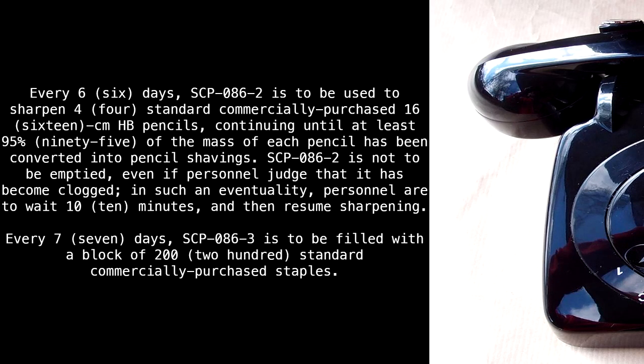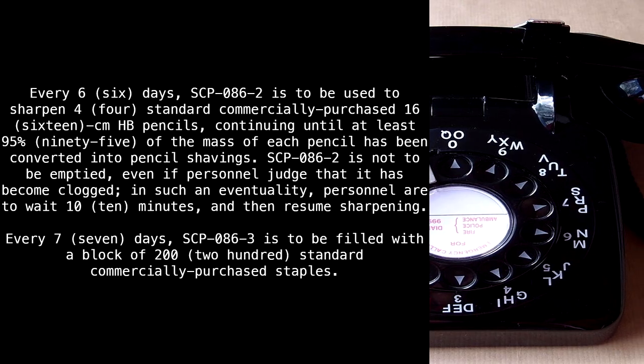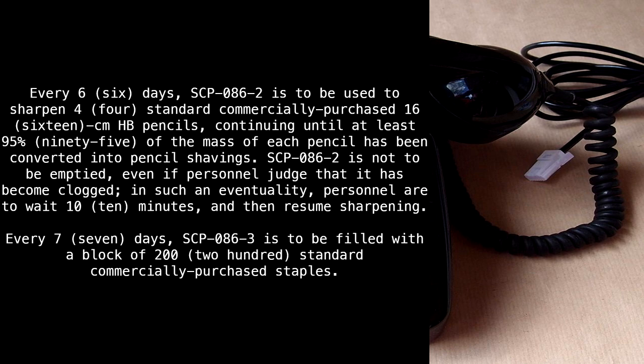Every 6 days, SCP-86-2 is to be used to sharpen 4 standard commercially purchased 16 cm HP pencils, continuing until at least 95% of the mass of each pencil has been converted into pencil shavings. SCP-86-2 is not to be emptied, even if personnel judge that it has become clogged. In such an eventuality, personnel are to wait 10 minutes, and then resume sharpening.